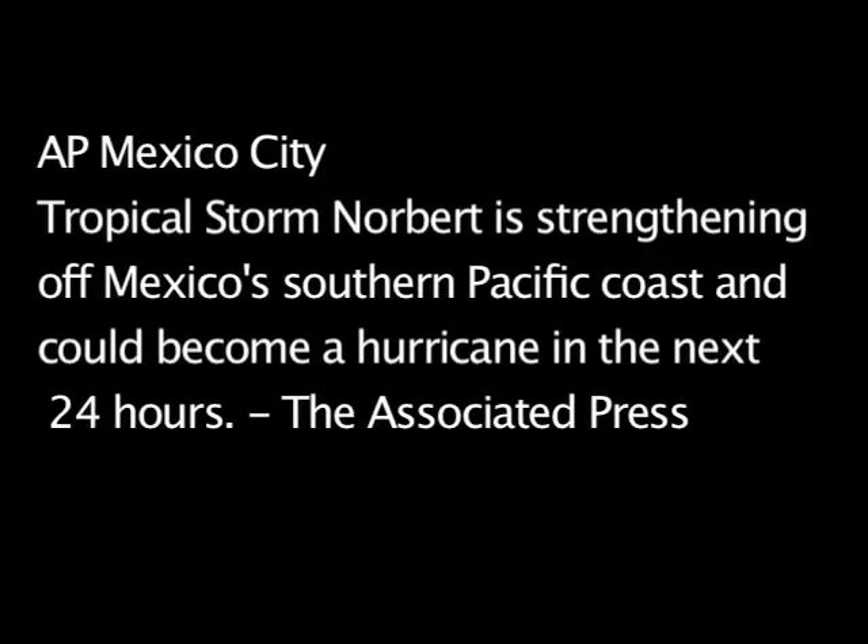This is an example of how to use astrotometry to forecast the formation of hurricanes. I wanted to supplement the video I made before. The National Hurricane Center in the United States has issued the following statement: that Tropical Storm Norbert is strengthening off Mexico's southern Pacific coast and could become a hurricane in the next 24 hours. Since I introduced this concept after Hurricane Ike, the sun has been very quiet, and although the water in the seas has been very warm, we haven't seen a lot of hurricanes forming.